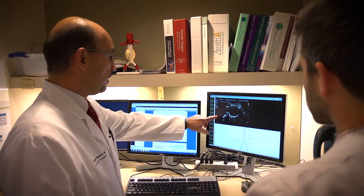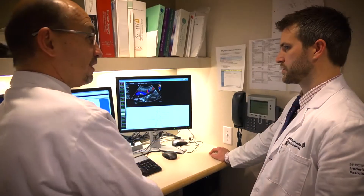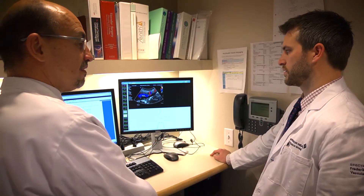We are involved in a good number of clinical trials — among just a handful of centers in the country doing several of these, particularly with abdominal aortic aneurysms — trying to push the envelope and be able to do less invasive treatments for those aneurysms.